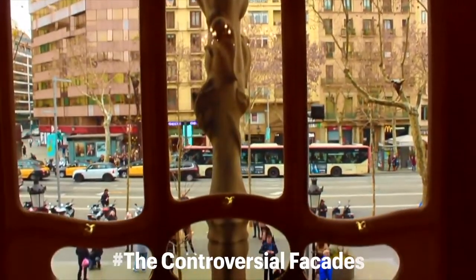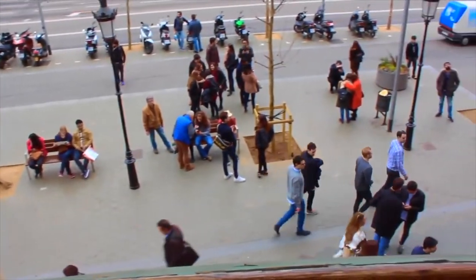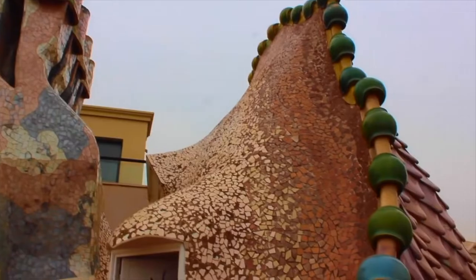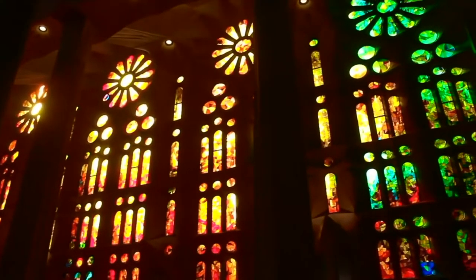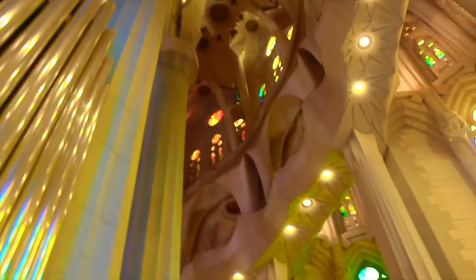La Sagrada Familia has three facades, one of which — the Nativity facade — was built by Gaudi himself. The Passion facade and the Glory facade were created considerably later. When Josep Maria Subirachs added sculptures of Christ on the crucifix to the Passion facade, many people claimed they were too abstract and detracted from Gaudi's style and vision.